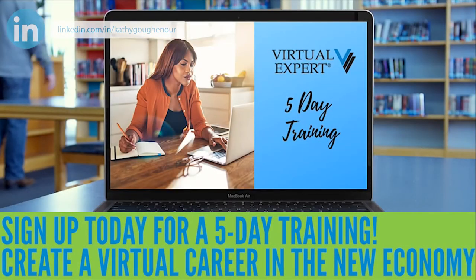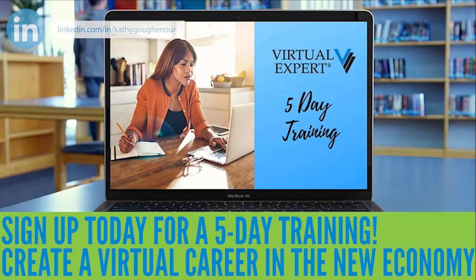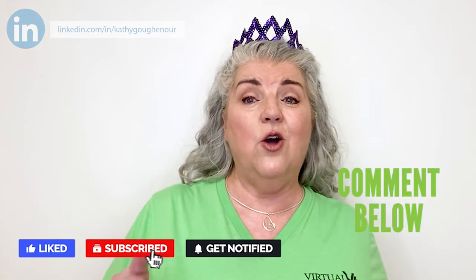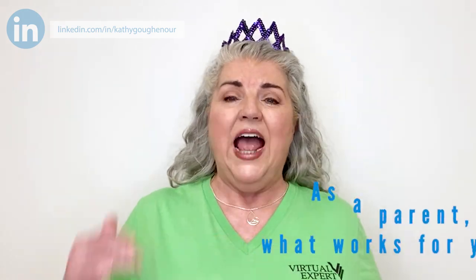If you'd like to learn more about how you can increase your productivity and profitability of your virtual expert business, even with your children at home, register for my five-day training by clicking the link below. Also, please subscribe to my YouTube channel, click like on this video, and leave me a comment — let me know, as a parent, what works for you. I'll see you next time.